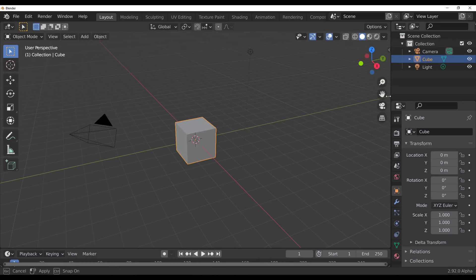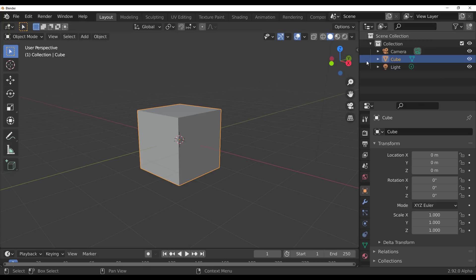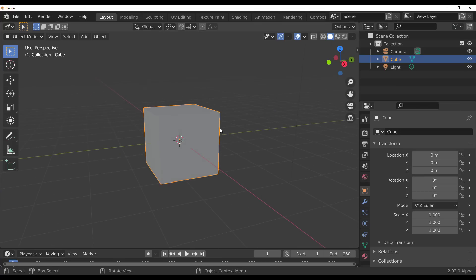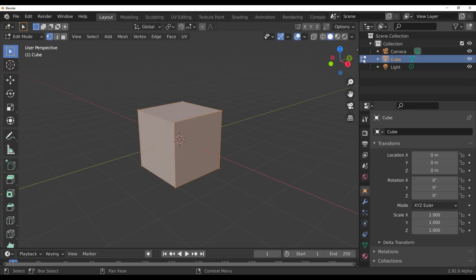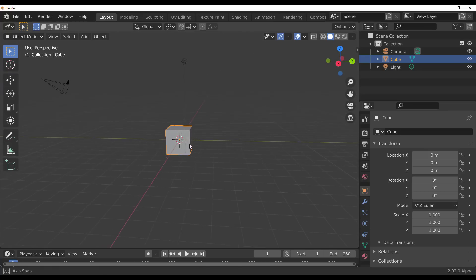Starting with the UI in Blender 2.92 alpha: in the Outliner, there is now a show mode column. It's not entirely new, but if you press Tab you can see it active, and you can click to turn it off or back on.